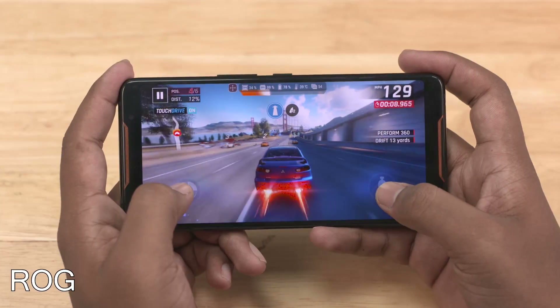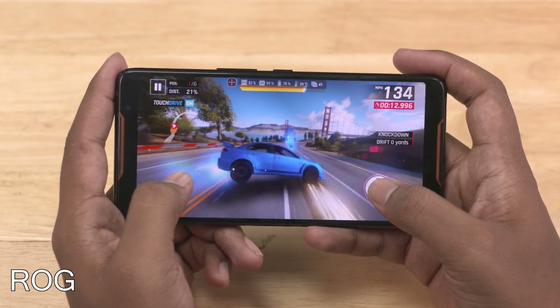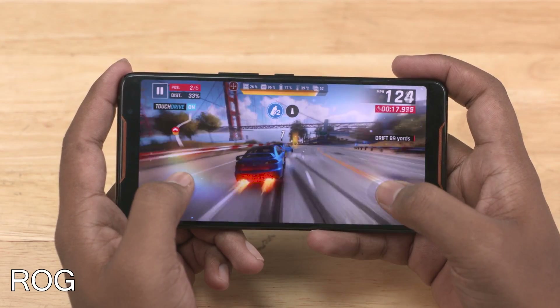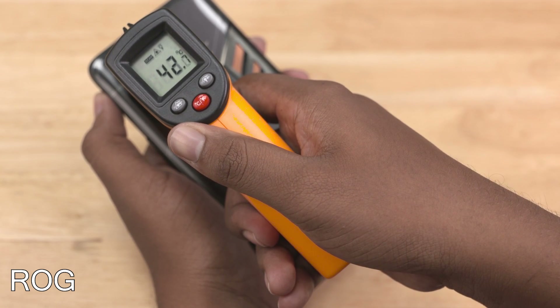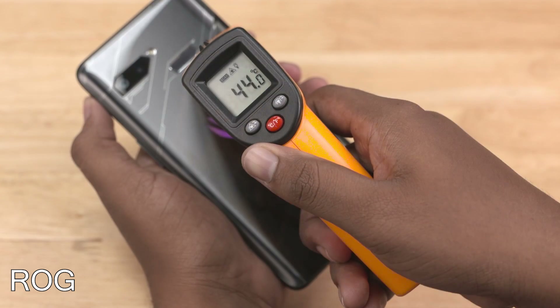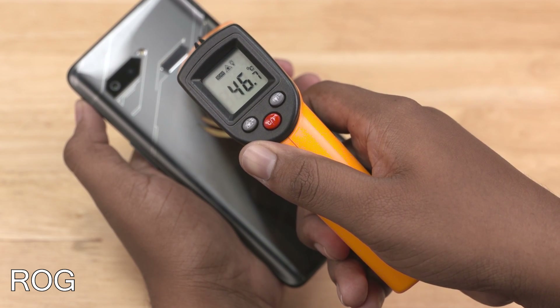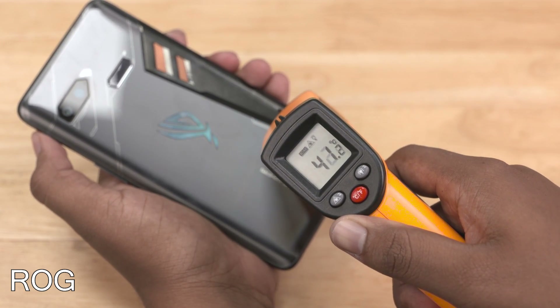Finally, the ROG Phone. For a level playing field, we turned the screen refresh down to 60 Hz and turned on X Mode to ensure clock speeds are up. We have a speed-binned 845 here — a higher-clocked version. Temperatures are 40s all around, with temps as high as 44 degrees Celsius around the cameras. Checking the copper vents, that's 46, even 47 degrees. So going by what we've seen, the POCO F1 is the coolest and the ROG Phone is the hottest. So Xiaomi has done something good and Asus has screwed something royally, right? Well, not really.